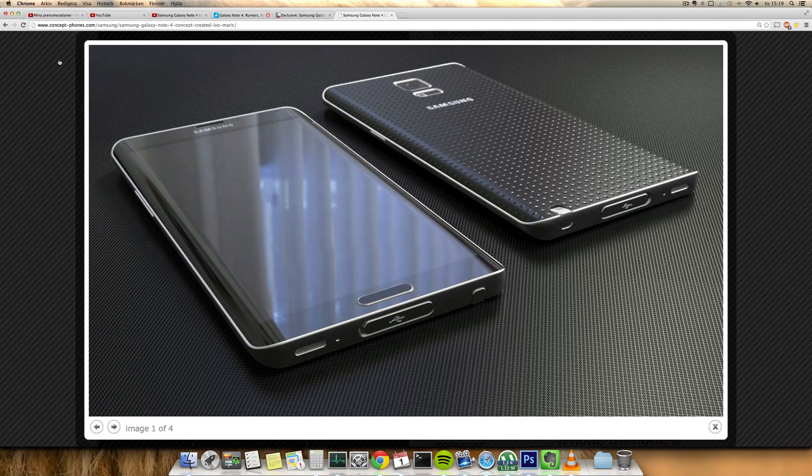A 5.7-inch display would mean that it would be the same size as the Galaxy Note 3, which could be good for those who don't want Galaxy Note phones to always keep increasing in size. It's also rumored to have a curved edge-to-edge display, which you're probably not gonna see, but it seems like Samsung could have been experimenting with a curved screen — you can see it here in this picture where it's curved on the sides, looks very cool — and also a flexible display, which would probably make it a little more durable if you drop the device.